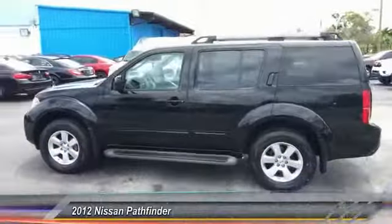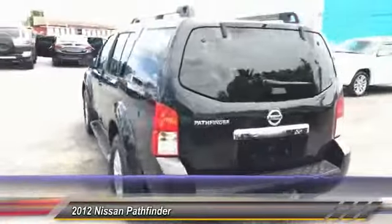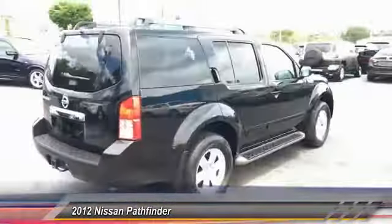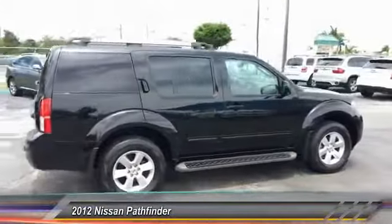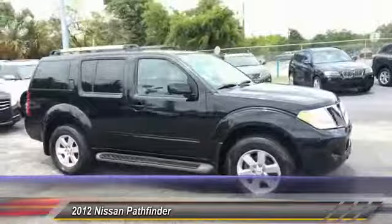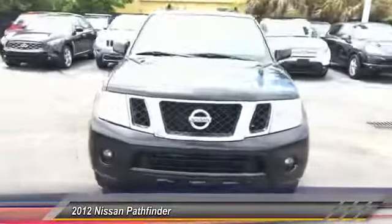The 2012 Pathfinder. The Pathfinder has a premium interior with three rows of seating for up to seven passengers, as well as versatile seating and cargo configurations. This SUV appeals to both truck lovers and car lovers and is priced below $15,000. This vehicle has less than 80,000 miles.